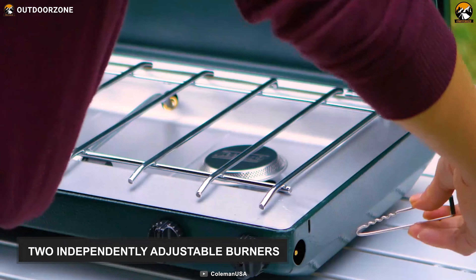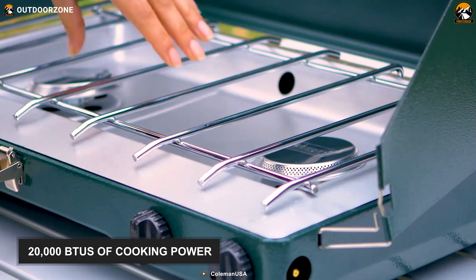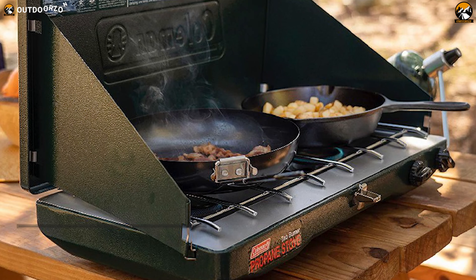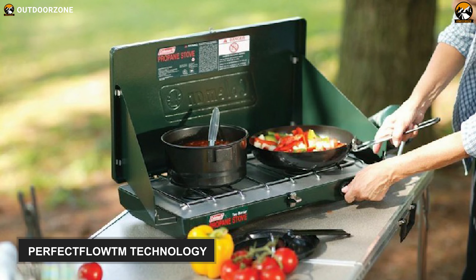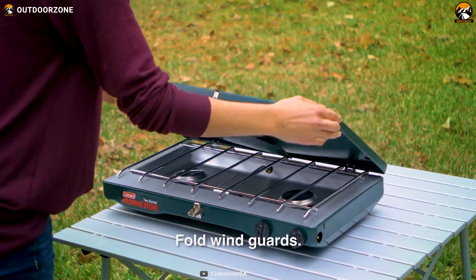It's equipped with two independently adjustable burners, which can deliver 20,000 BTUs of cooking power, enabling you to prepare as many dishes as you want. There is enough room on its cooking surface for a 12-inch pan and a 10-inch pan simultaneously, while its PerfectFlow technology controls the heat steadily even under extreme conditions. And it comes with wind block panels, which protect your flame from the wind.